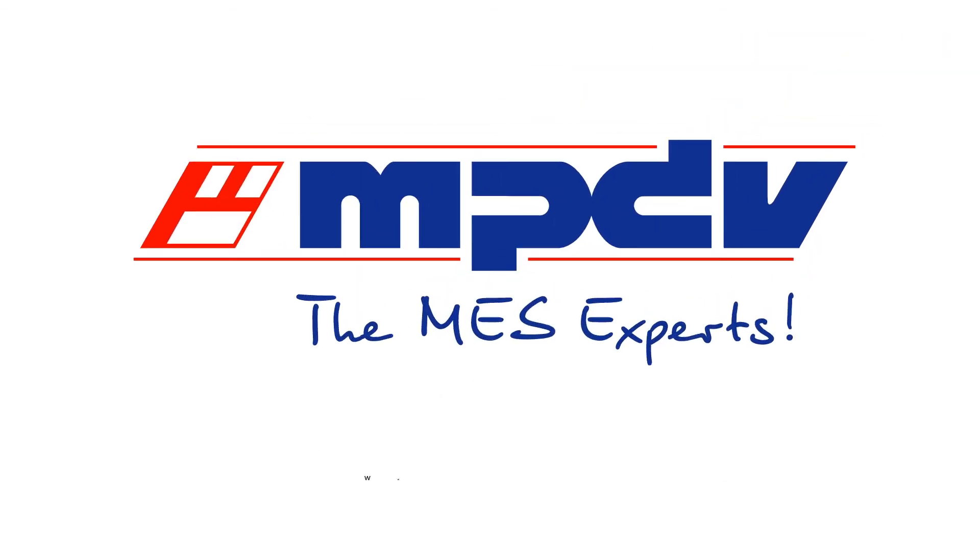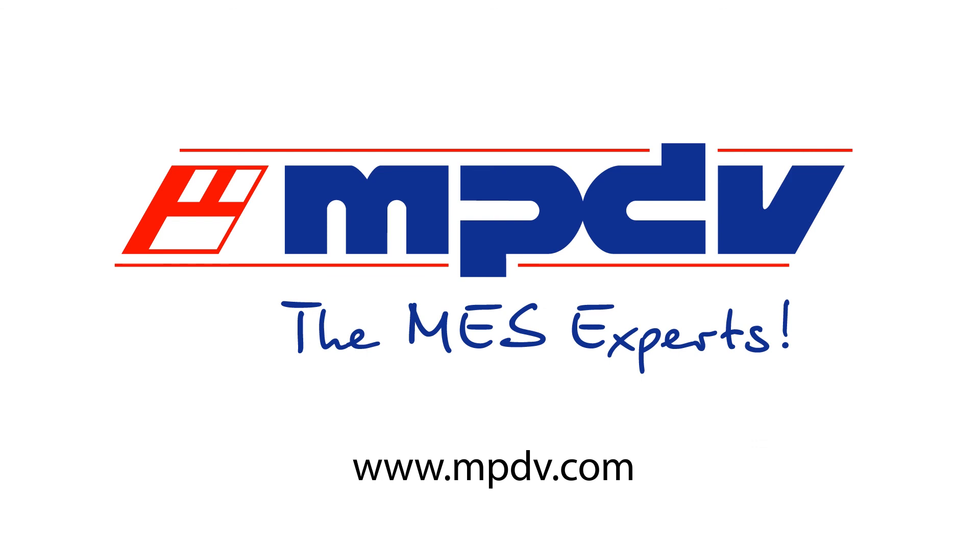Are you interested? Visit www.mpdv.com for further information.